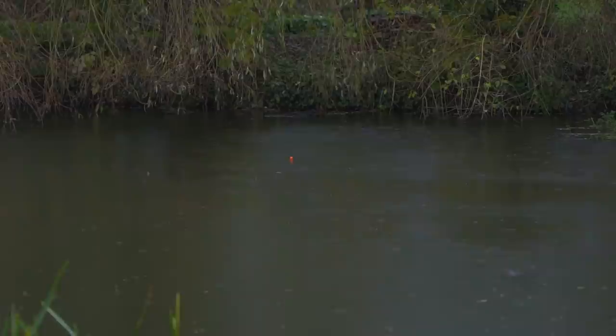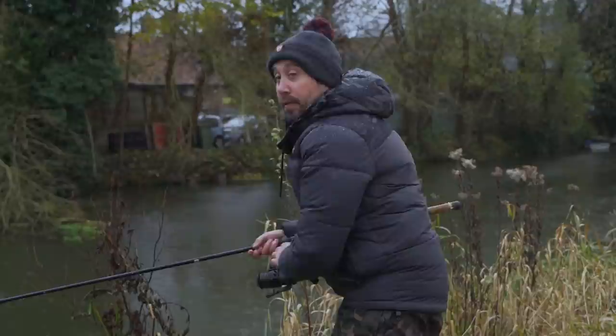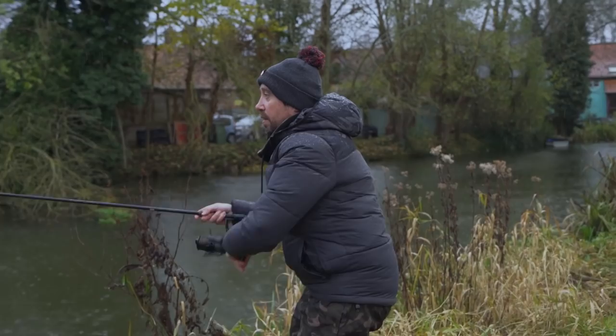Oh, there we go - that is a bite, surely! Just positioned that mackerel under here and it's a very shy bite, but it's definitely moving. I'm going to wind down and hit this one. Oh, I dropped it.